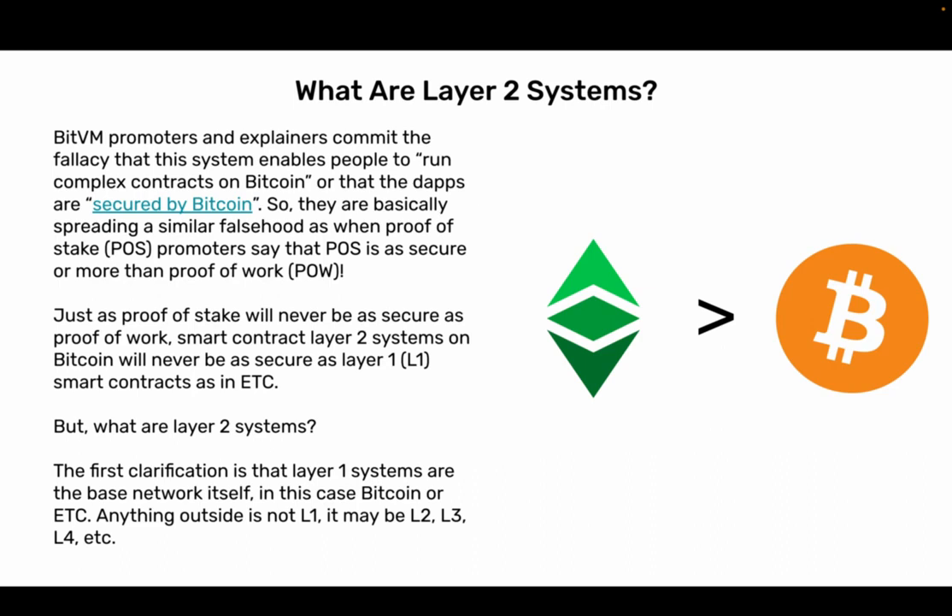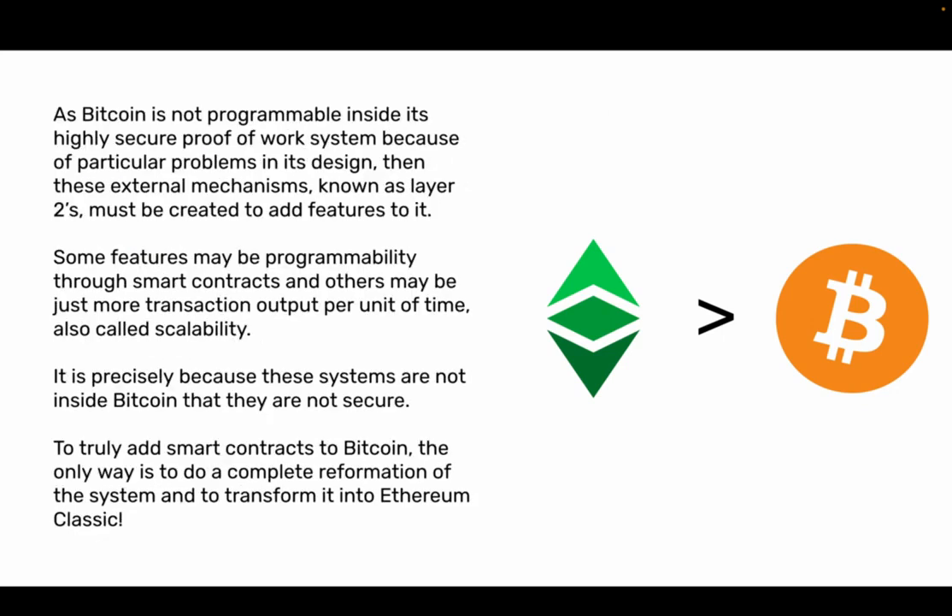The first clarification is that Layer 1 systems are the base network itself — in this case Bitcoin or ETH. Anything outside is not Layer 1; it may be Layer 2, Layer 3, Layer 4, etc. As Bitcoin is not programmable inside its highly secure Proof-of-Work system because of particular problems in its design, external mechanisms known as Layer 2s may be created to add features to it, such as programmability through smart contracts or scalability. It is precisely because these systems are not inside Bitcoin that they are not secure. To truly add smart contracts to Bitcoin, the only way is to do a complete reformation of the system and transform it into Ethereum Classic.